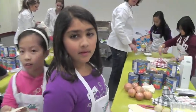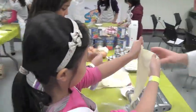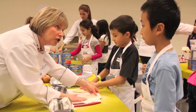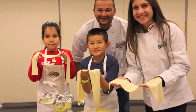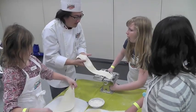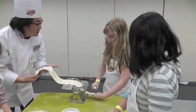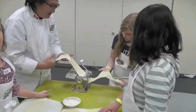How are you guys liking it so far? Is it fun? You want to do it at home? Keep working, keep working. The pasta has a lot of elasticity, right? How do you guys like it so far?